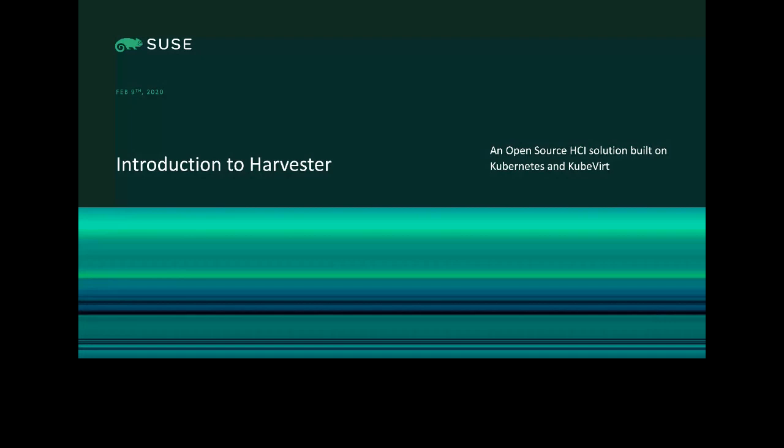Before that, you might have heard of some projects called Convoy and Local Path Provisioner. Those are in my scope of responsibility. Today I'm here to talk about our newest project inside Rancher Labs slash SUSE, which is Harvester.